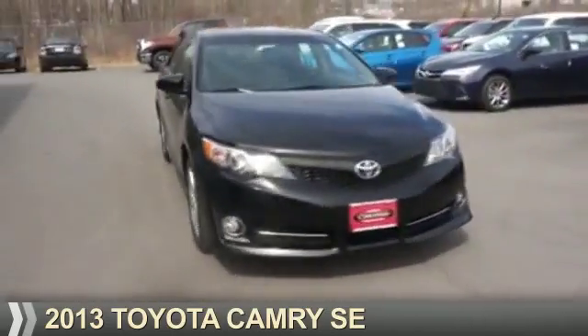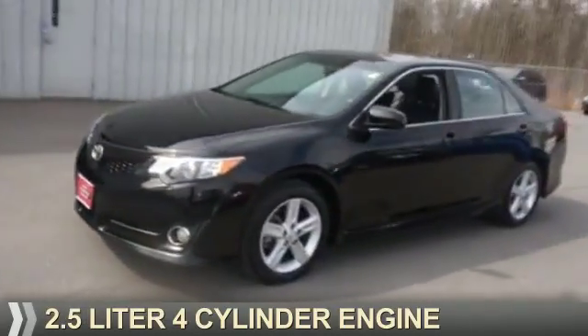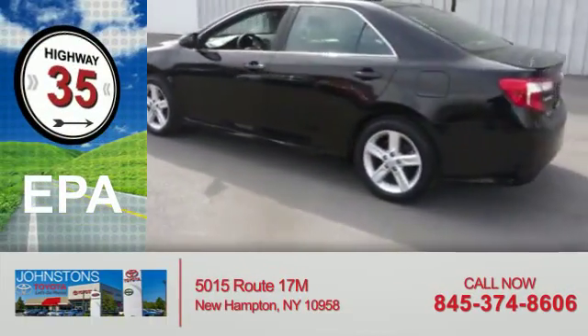Presenting the 2013 Toyota Camry. It's powered by front wheel drive, a 2.5 liter 4-cylinder engine, and an automatic transmission. Great fuel efficiency saves you money by requiring fewer trips to the gas station.